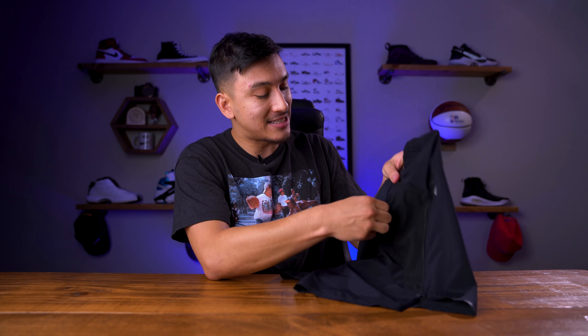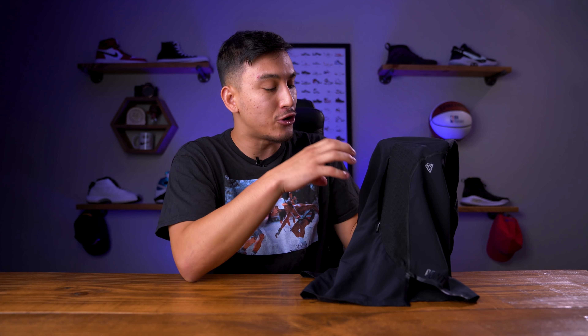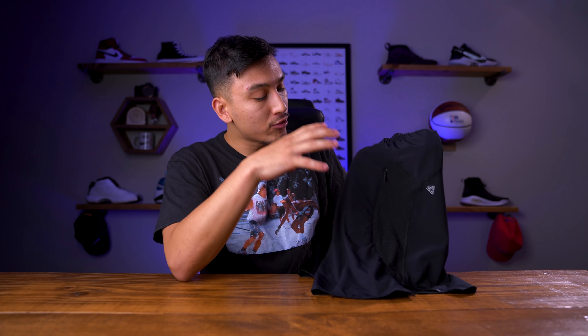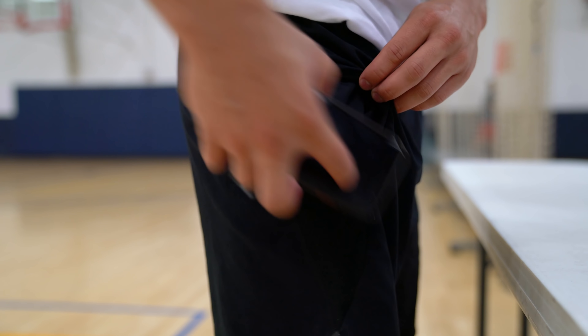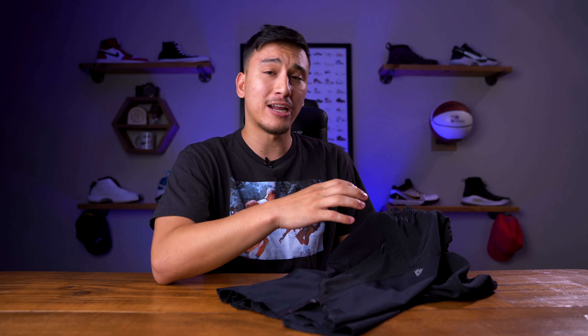Another feature I'm absolutely loving on these shorts is the addition of zippered pockets. It's important that these are zippered because a lot of rec leagues out there don't allow you to wear shorts with pockets — so if that's the case and you want to wear these, you can just zip them up and say it's not a pocket anymore. But the real reason I love this addition is because when I'm done at the gym, I just want to leave, and these pockets allow me to put my phone, my keys, and my wallet in my pockets and just leave the gym. Huge shout out to Point3 for keeping pockets on their basketball shorts.